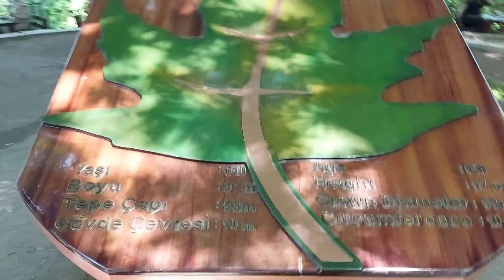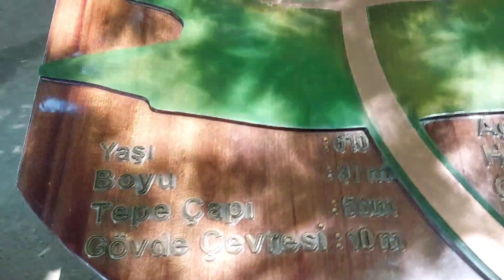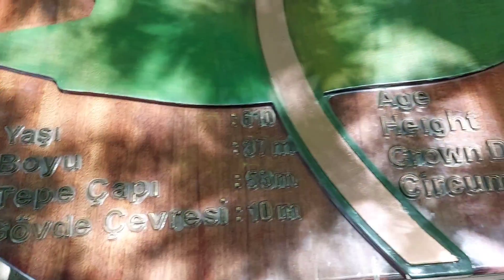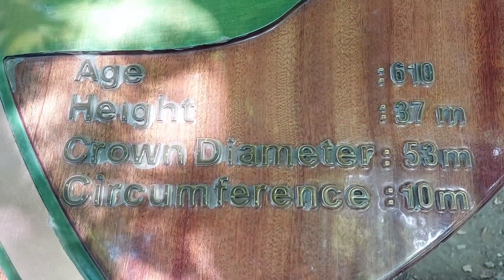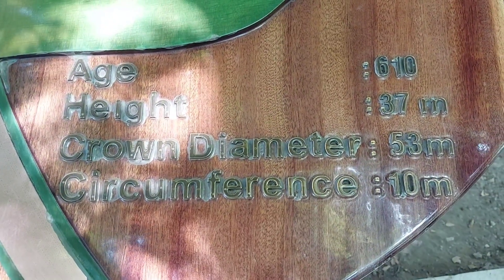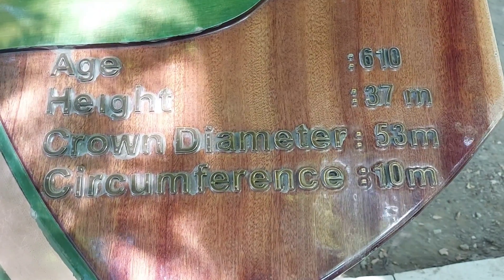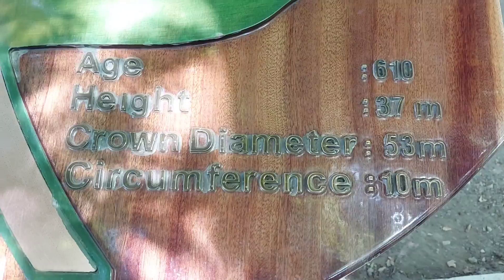I've got a lot of information. What is the size? The size is quite large — this is a circumference of the last meter.